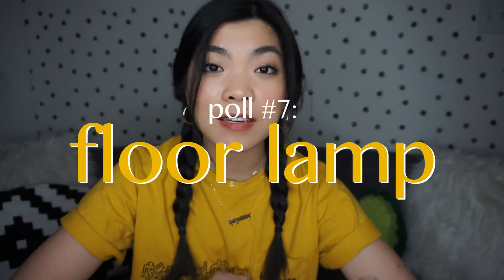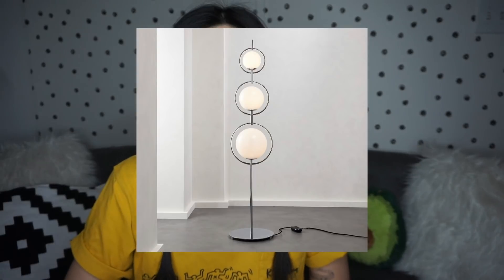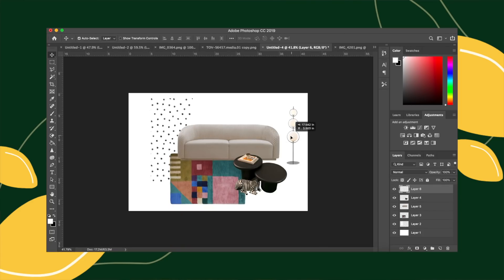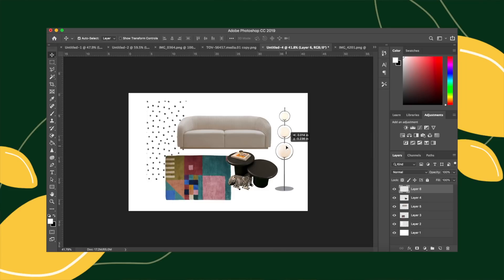The next item I had you guys vote on was a floor lamp. This has been one of the things plaguing me the most and is what I spent the majority of the last video talking about. One option was a very simple, minimal lamp — just a single orb lamp on a rod — and the other one was a little bit more spacey-feeling. That's the one that ended up winning, and I had a feeling. I really like the lamp on its own — I think it's really cool and super unique. One thing I know is that I need to get a lamp in here ASAP because all I have are two table lamps and it is dark in here.